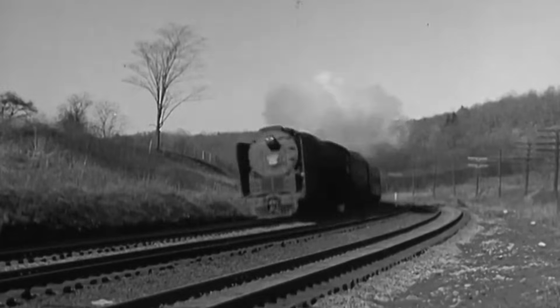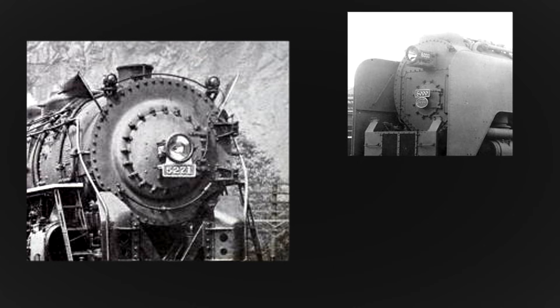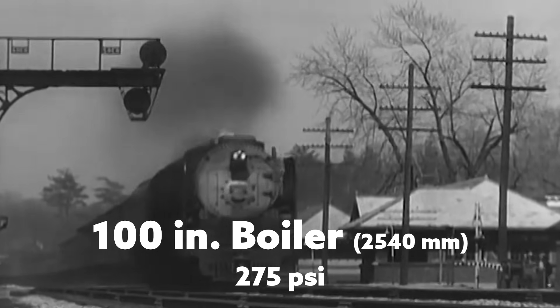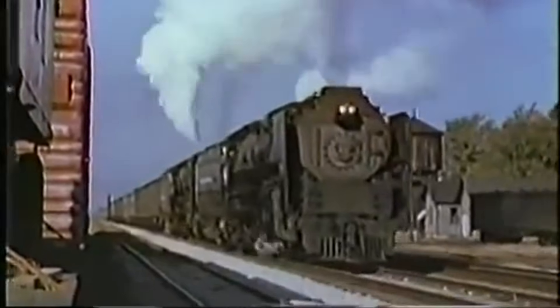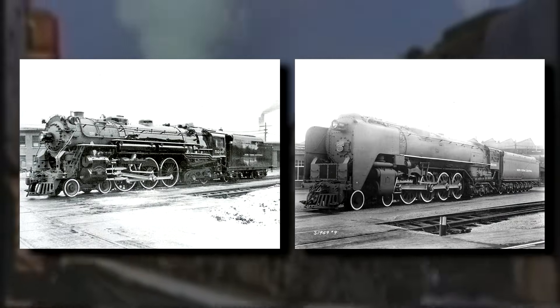Niagaras were also unusual in their headlight placement. The majority of the New York Central's modern steam locomotives had their headlights on the center of the smoke box, but Niagaras had theirs on the top as a single or dual beam light. With a huge 100-inch boiler pushing the limits of the railroad's loading gauge, no steam domes, smoke deflectors, and an elevated headlight position, they looked quite unique amongst the Central's fleet.